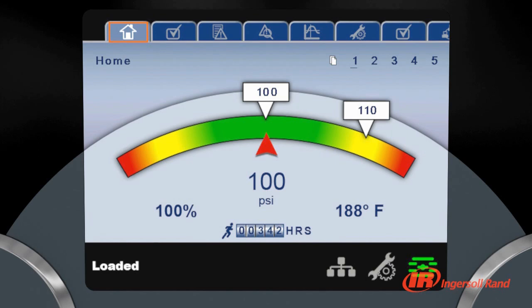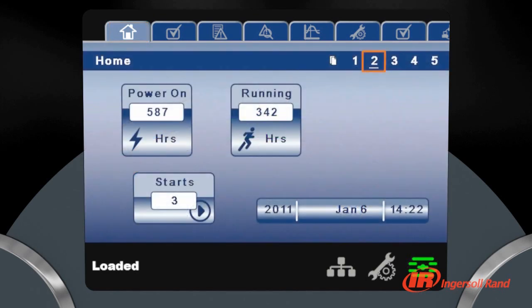Ingersoll Rand XE Series Controllers make communication with R Series compressors simple. The high-resolution, full-color screen provides critical information at a glance.